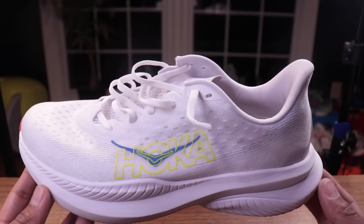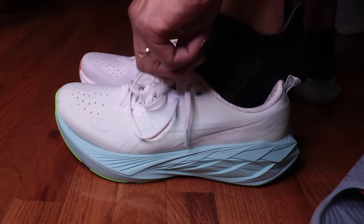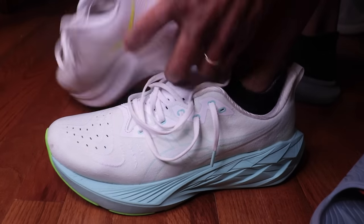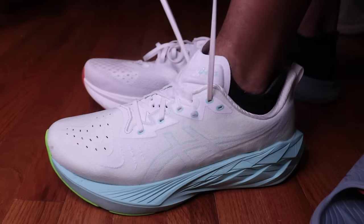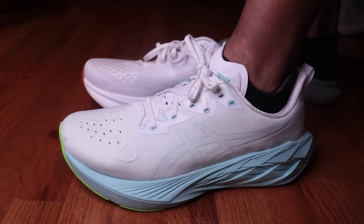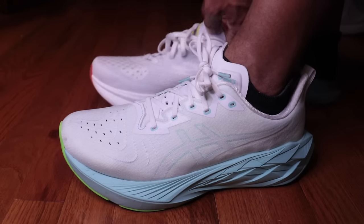Let's do a quick fit and feel comparison. Slipping the Nova Blast 4 on — this really is a comfortable shoe. The upper cradles the foot nicely around the back; you've got that elf heel vibe on both shoes. My foot sits in here super nicely, which is why on my 22-mile long run I didn't have any complaints. Everything about the upper is soft — it's like a nice t-shirt — and the soft laces are a nice change from performance laces that are a little rougher.